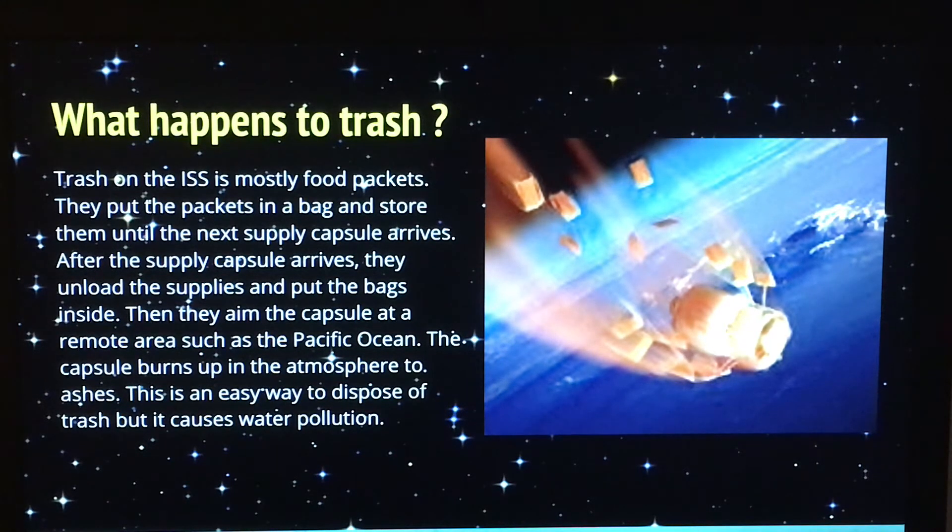When the capsule comes, it stays long enough for the astronauts to take the supplies out. Then all the trash is put inside the capsule. The capsule is then aimed at a remote place such as the middle of the Pacific Ocean, and then it burns up in the atmosphere. And that's the end of all the trash.